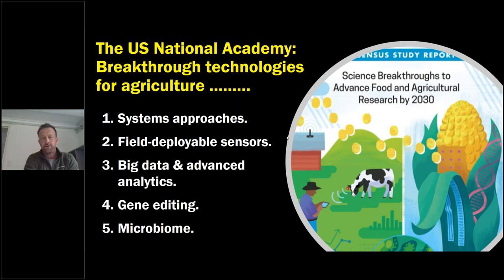They saw huge value in new sensors and big data analytics, which are increasingly coming into agriculture and helping decision-making, as well as gene editing and microbiome. I think all five of those areas can be key advances for integrated pest management and for building new integrated pest management systems.